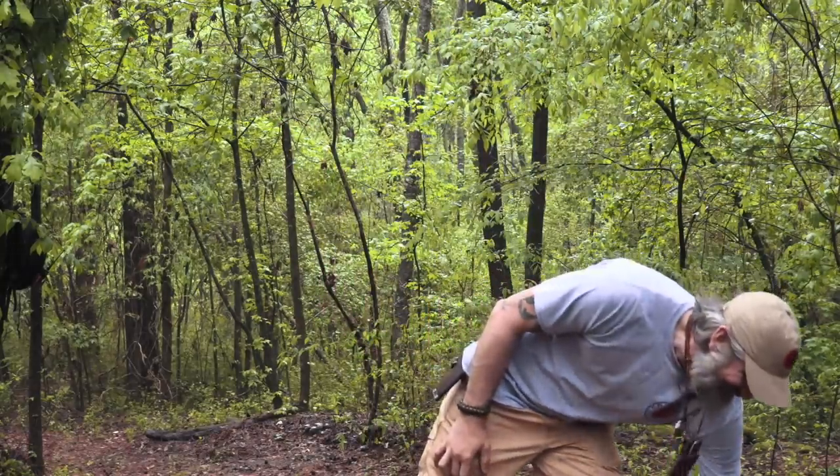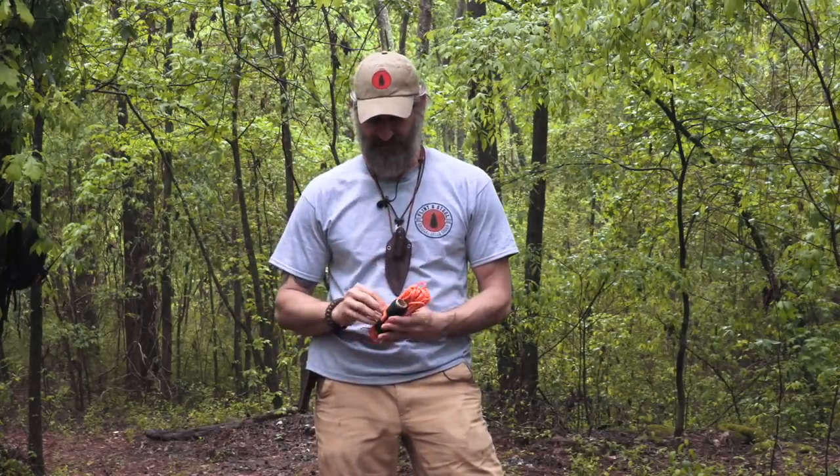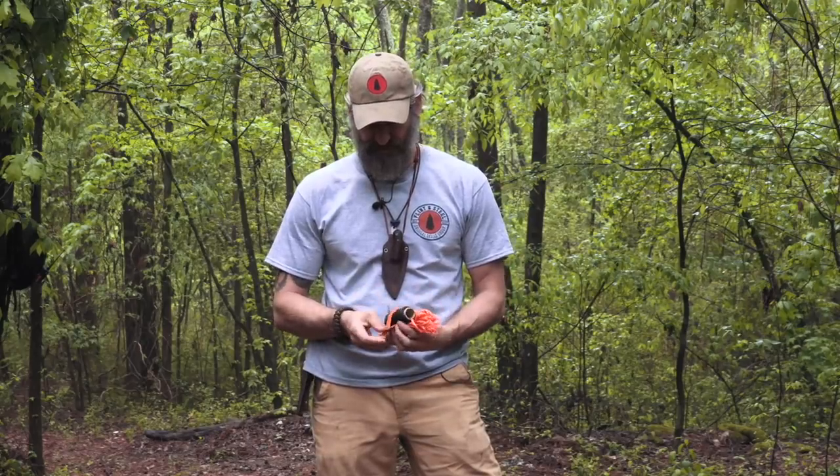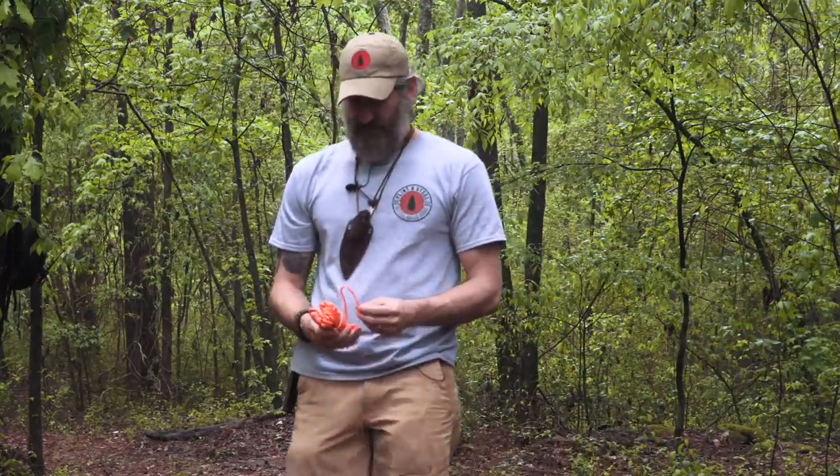Cordage management is huge. If you're trying to get this up quick, the last thing you need is a rat's nest. This one's not set up exactly because I want to show you the knots, but I'll show you how to pack it so that when you pull it out, you can run your ridge line in about 10 to 15 seconds and have the tarp up within two minutes.